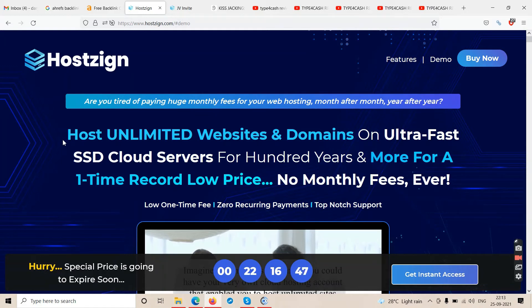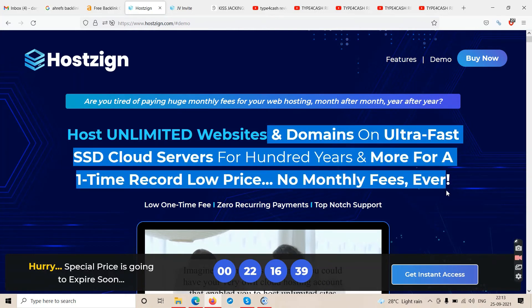In summary, Hostzign is good to go from my end as long as it's not related to make money online. The support and longevity I can't guarantee — you're paying $17 and they're claiming 100 years or lifetime use. Be logical: test it out yourself. Buy the software if you feel like it — you may find the link in my description.